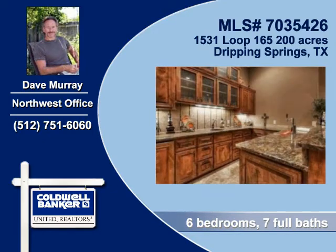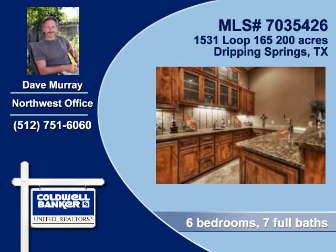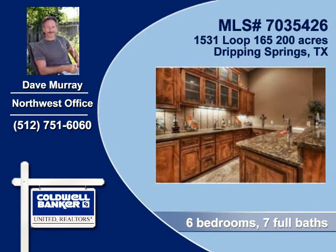Glass front cabinets give this kitchen a distinctive appearance. The kitchen is made even more appealing by the always accessible island.